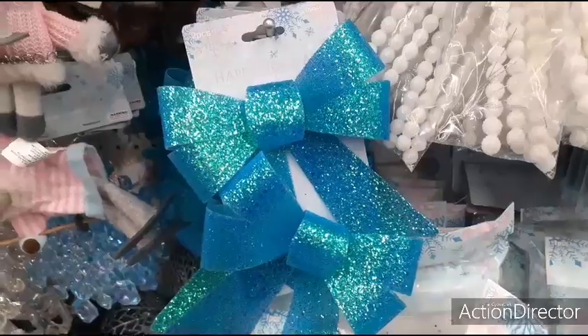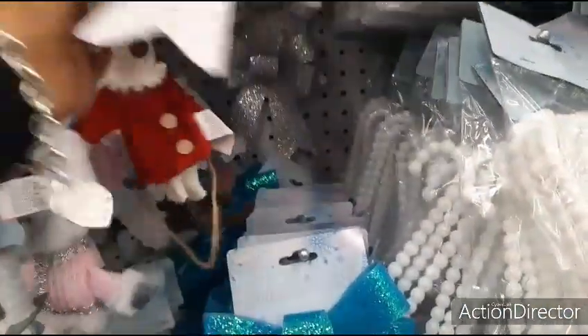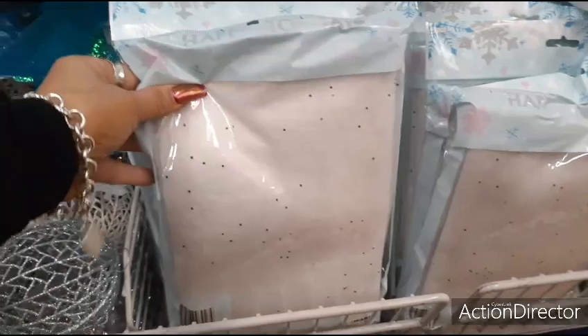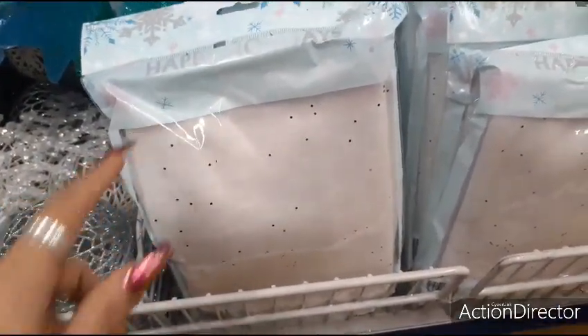These blue bows are really, really pretty — love the color and love the glitter. They also have the white ones and the silver back there — super glittery. This is actually selling out really quick. I don't even think they have any more of this at Dollar Tree. So if you want it, it is here at the $0.99 store.